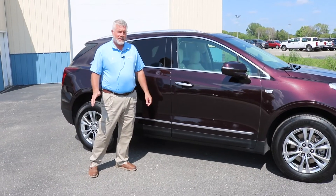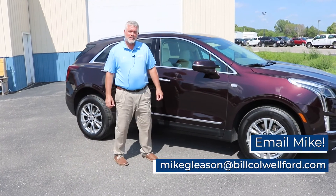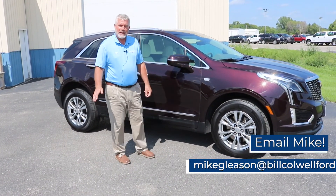For more information on this car or our complete inventory, give us a call. Check us out on the web, BillCaldwellFord.com.